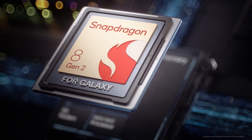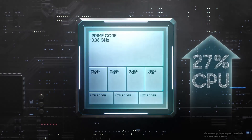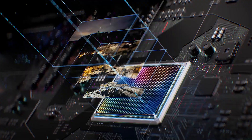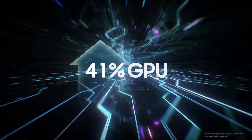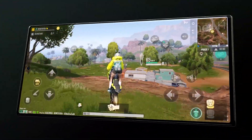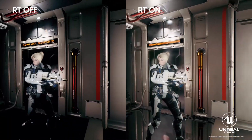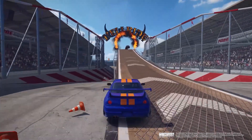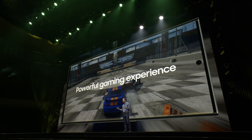The most powerful and efficient platform ever in a Galaxy smartphone. CPU with enhanced multi-core performance, highly efficient MPU and optimized GPU, to create graphics that can only be described as epic. Ray tracing — more immersive and lifelike. A powerful gaming experience.